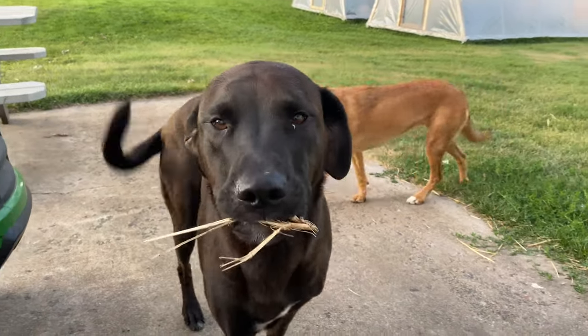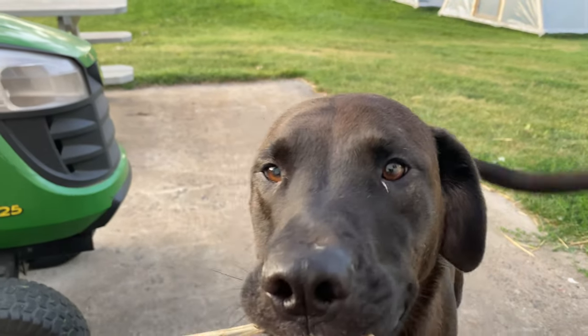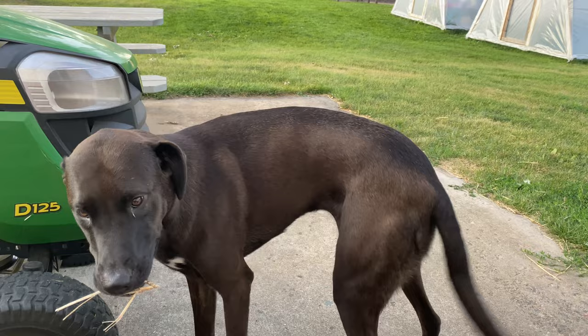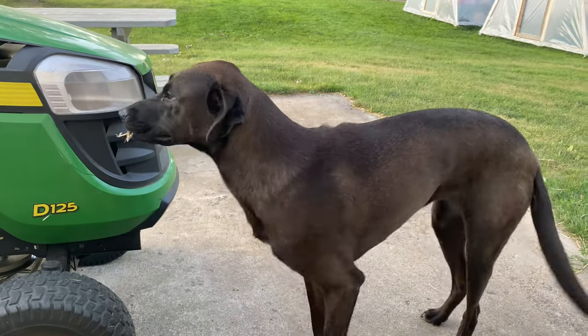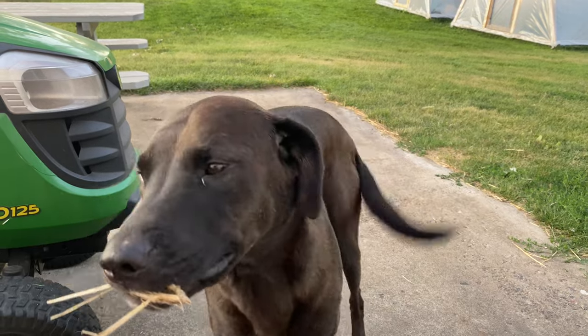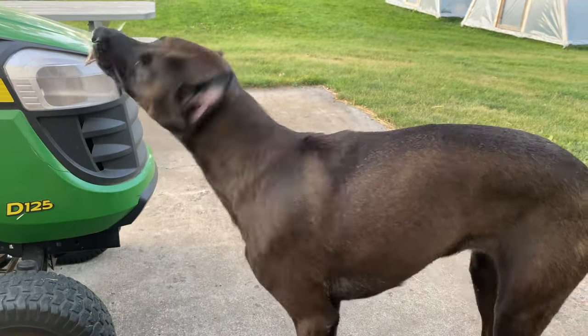What do you have in your mouth? What is that? Are you happy that you have that? Yeah, you're really happy that you have some grass in your mouth. You are a happy, happy dog. Yep, go over there and wiggle.